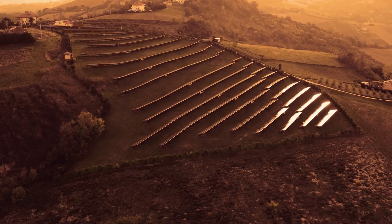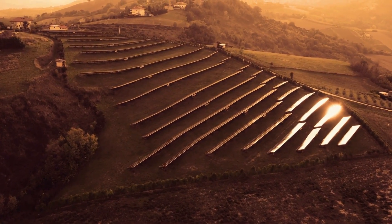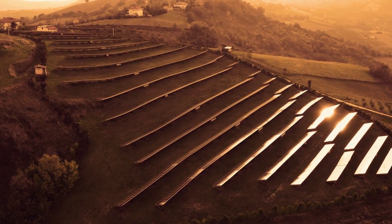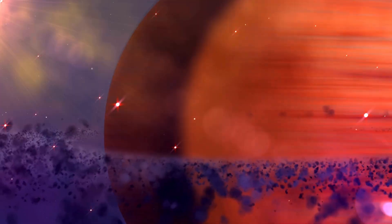These amazing discoveries wouldn't be possible without the James Webb Space Telescope. Its powerful infrared sensors let scientists see through Pluto's icy shell. Using this, they've found signs of organic compounds and unusual heat patterns that support the idea that Pluto's interior is still warm and active.